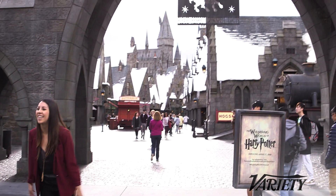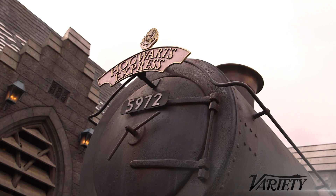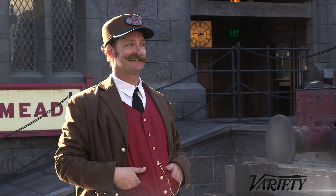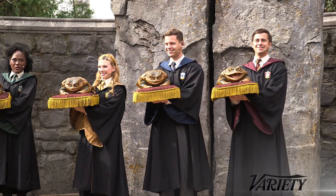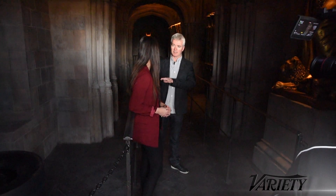I'm Liz Calvario for Artisans, and we're at the Wizarding World of Harry Potter at Universal Studios Hollywood. The new Wizarding World of Harry Potter attraction tries to bring the Harry Potter films to life. Production designer Alan Gilmore walked us through the park before it opened to give us the inside story.